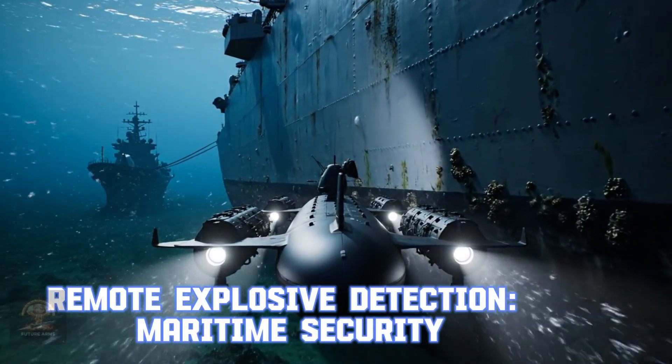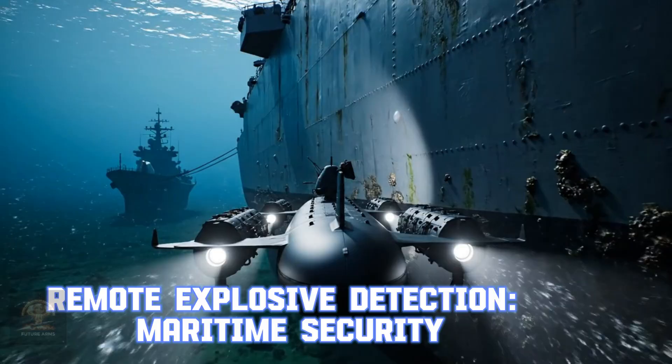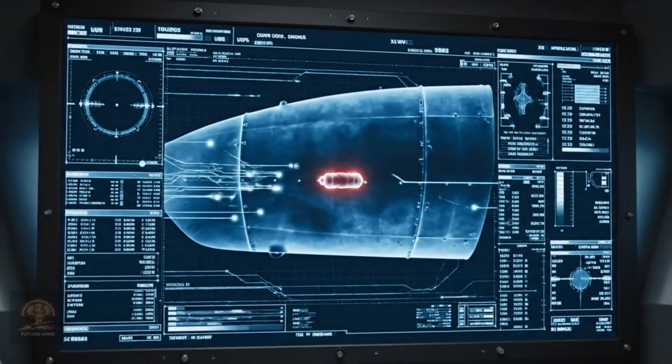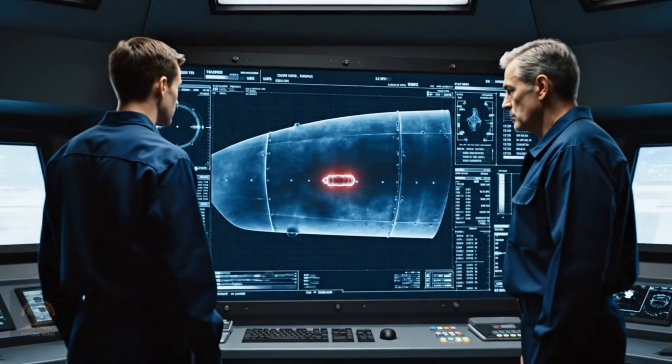Remote explosive detection — maritime security. This technology ensures the safety of warships and seaports from improvised explosive devices. It is key to protecting naval assets.